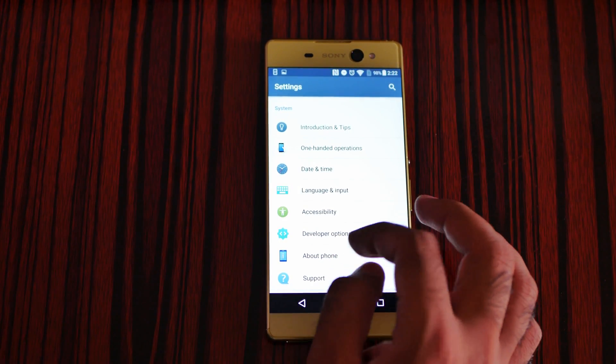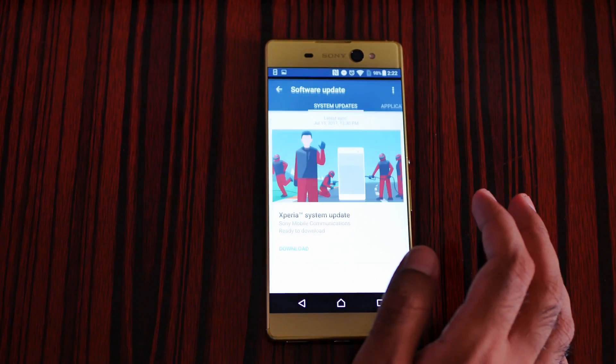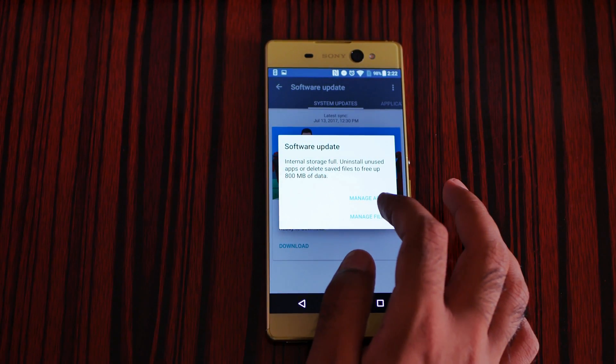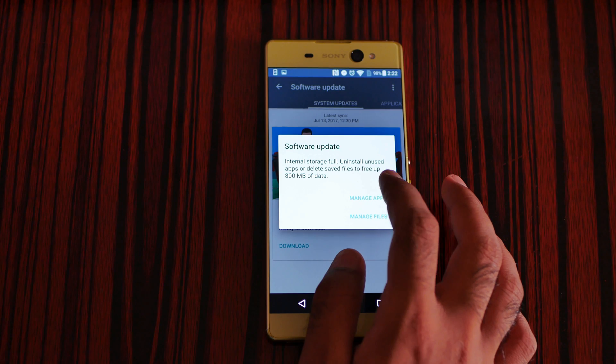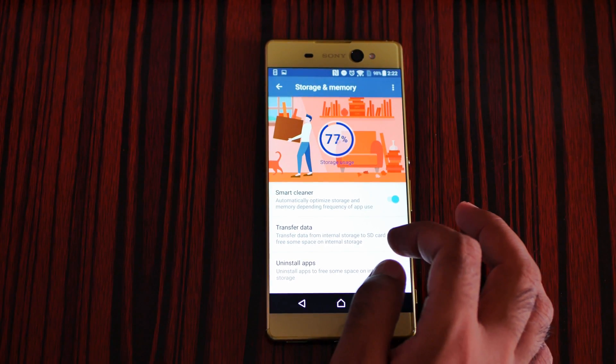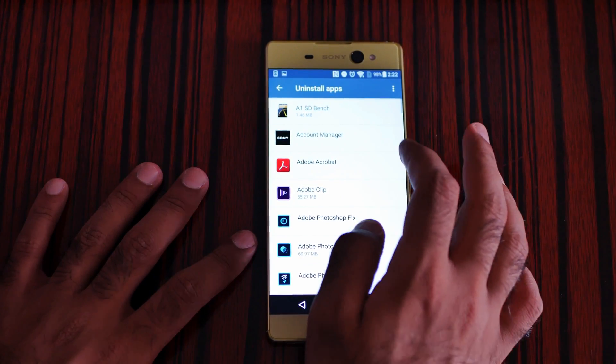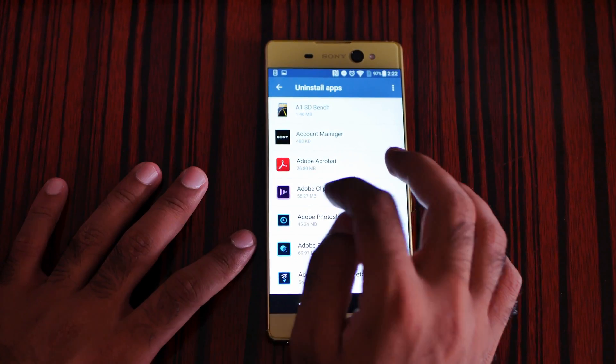It says Software Update, so let's try — Xperia System Update, Download. I need to manage apps and uninstall some because I only have 16GB built-in storage. Let me uninstall some apps to free up space.